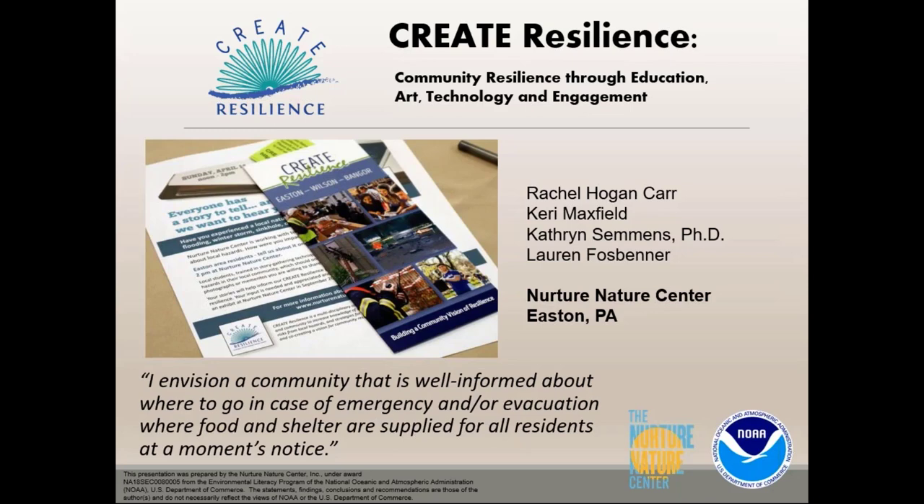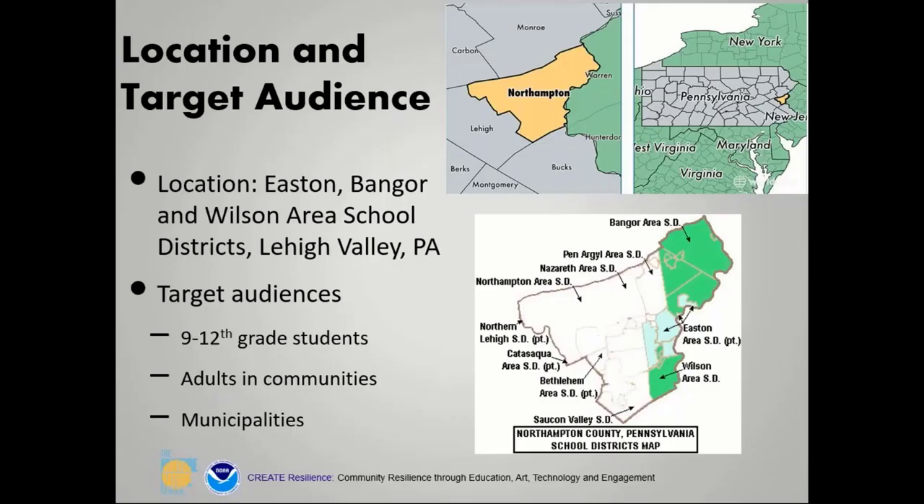This project, which is funding the free rain barrel kits, is called Create Resilience. We are in the third year of this four-year project. It's really meant to inform and educate the local community about natural hazards and how we can create a more resilient community. We've been focusing on Easton, Bangor, and Wilson areas, targeting adults, municipal leaders, and students in these three areas.